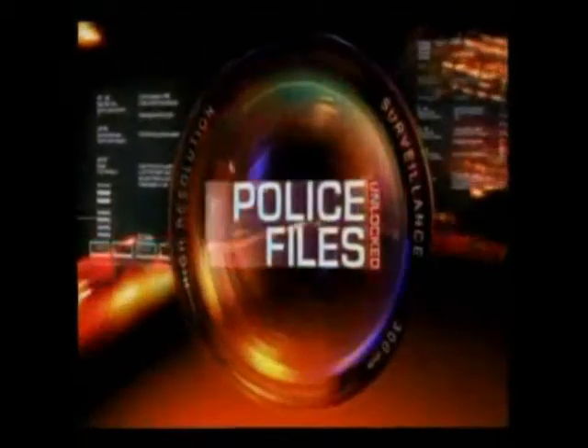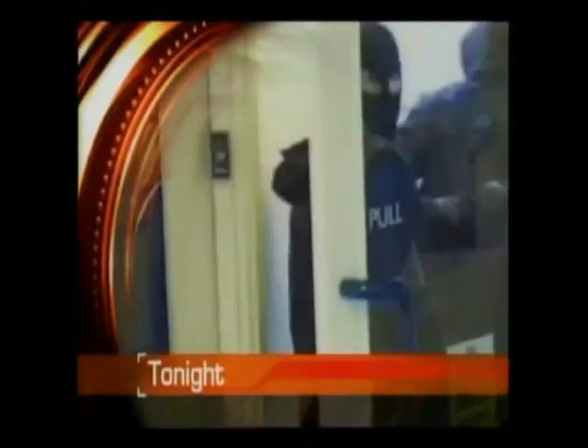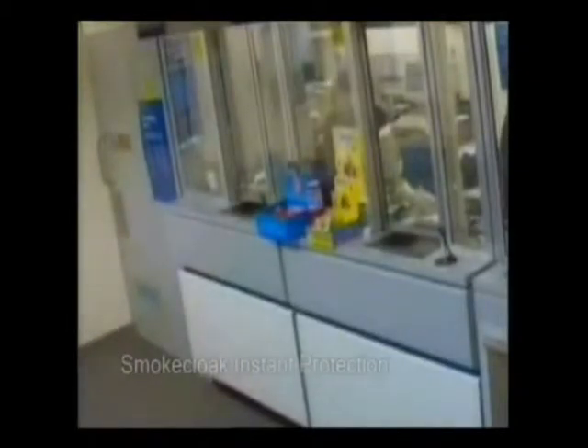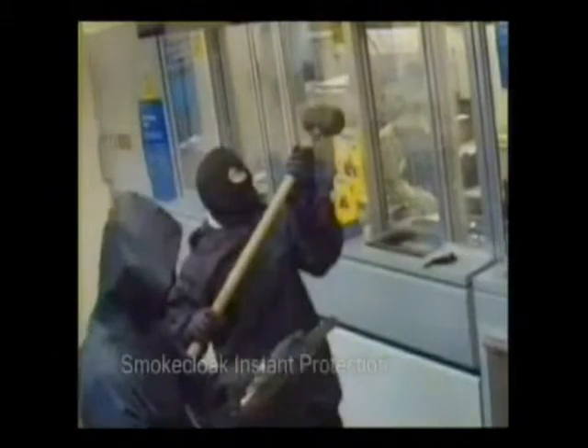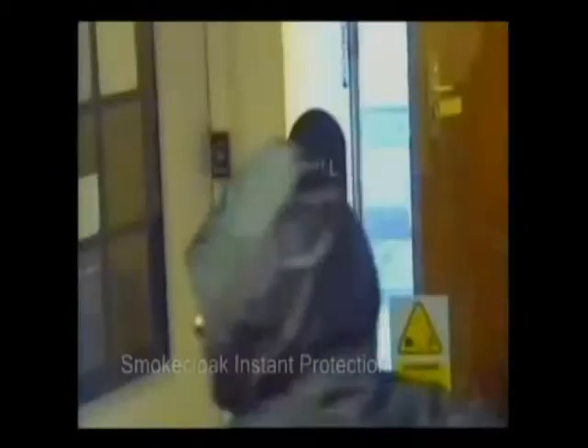Police Files Unlocked. Tonight: the amazing anti-theft device that smokes out would-be robbers. You're about to see two bank robbers get one hell of a shock. Suddenly, they can't see a thing — they may as well be wearing blindfolds. So they're out of there.